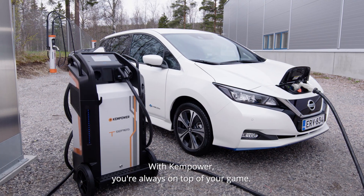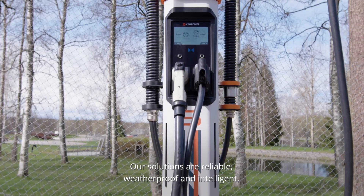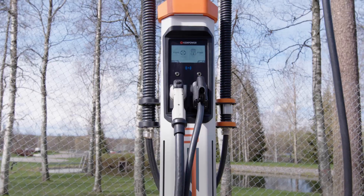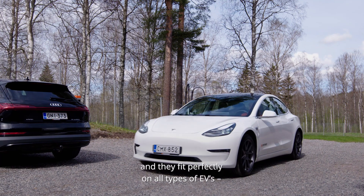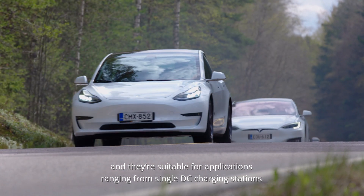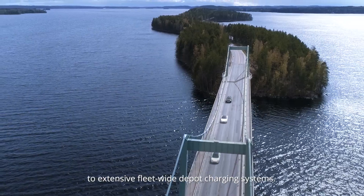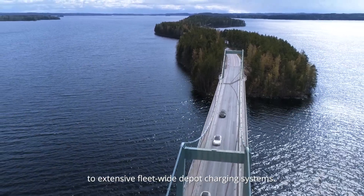With Kempower, you're always on top of your game. Our solutions are reliable, weatherproof, and intelligent, and they fit perfectly on all types of EVs. They're suitable for applications ranging from single DC charging stations, through to satellite charging areas at traffic hubs or shopping malls, to extensive fleet-wide depot charging systems.